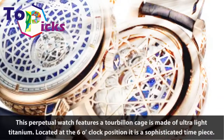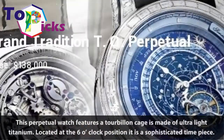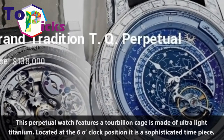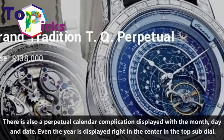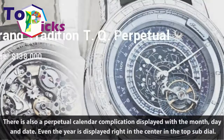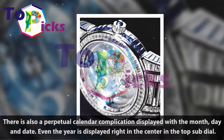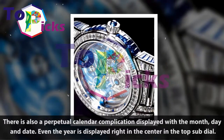This perpetual watch features a tourbillon cage made of ultralight titanium, located at the 6 o'clock position, making it a sophisticated timepiece. There is also a perpetual calendar complication displayed with the month, day, and date. Even the year is displayed right in the center in the top sub-dial.